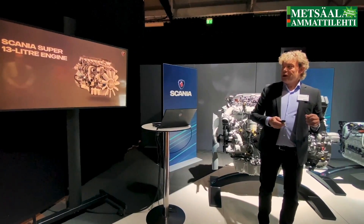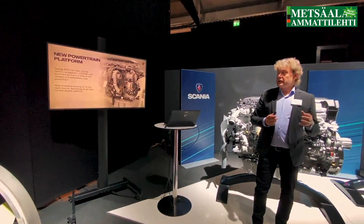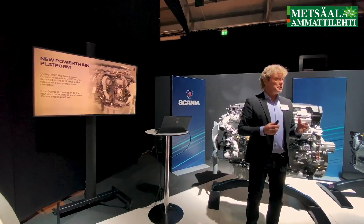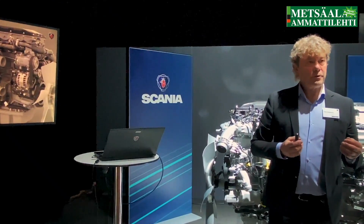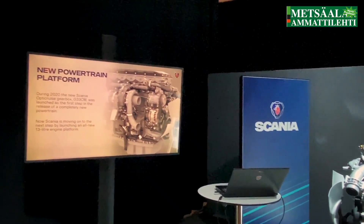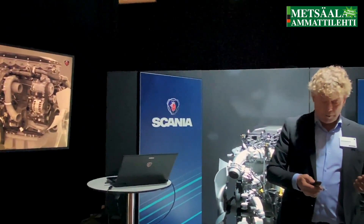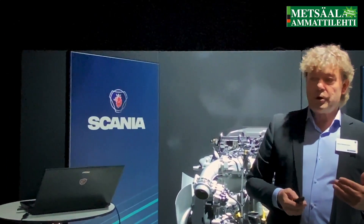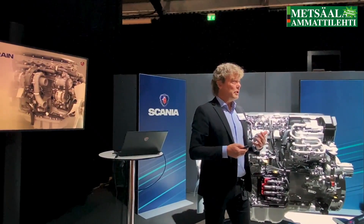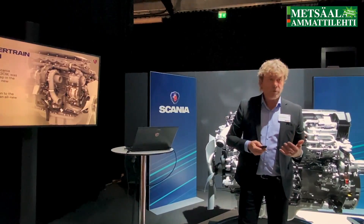And this engine is this size. Let me give you a little background. In 2020 we introduced the new upgraded V8 engine. With that we also took the G33CM gearbox into the program, marking the start of the new future driveline — a completely new powertrain from Scania. We're following it up now with the new 13-liter engine, which is the first engine on a completely new platform, built from the ground up with nothing carried over from the previous range.